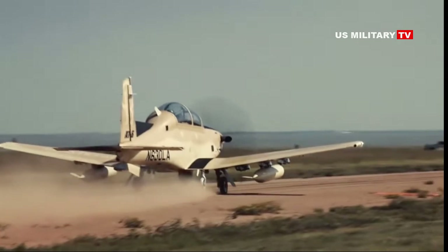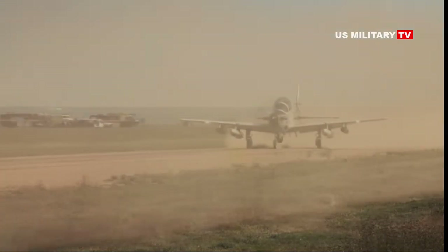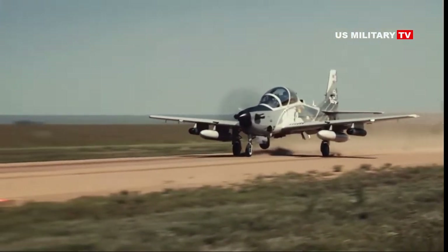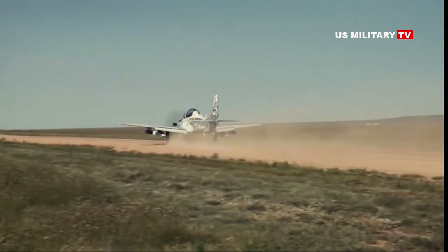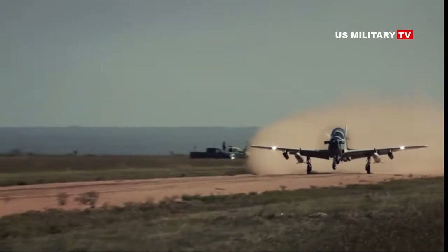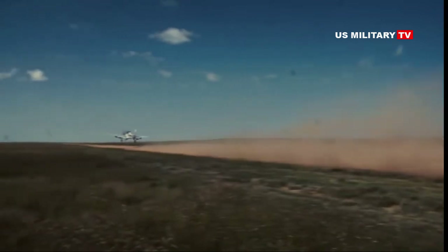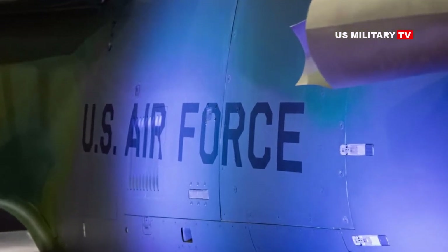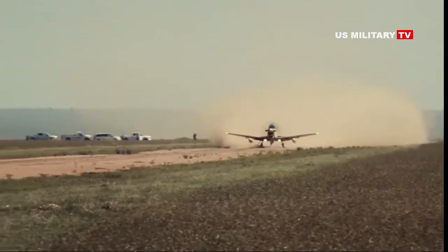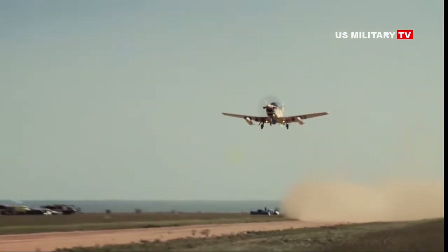The cancellation of the light attack aircraft program also led into a plan to get up to three Embraer A-29 Super Tucanos, built in the U.S. by Sierra Nevada Corporation, for Air Force Special Operations Command. AFSOC would then use those single-engine turboprop light attack aircraft to help combat aviation advisers, who are themselves tasked with training and advising foreign air forces. A number of American allies and partners already operate, or are planning to operate, both the A-29 and the AT-6. It's unclear whether AFSOC is still pursuing that acquisition effort.